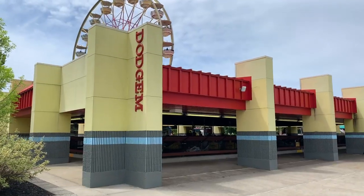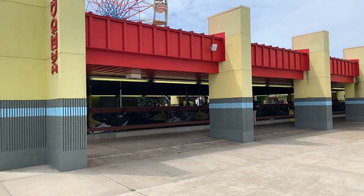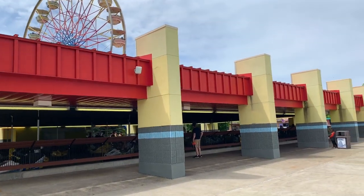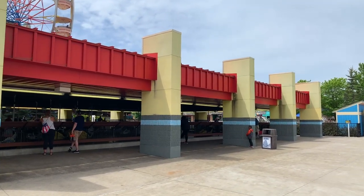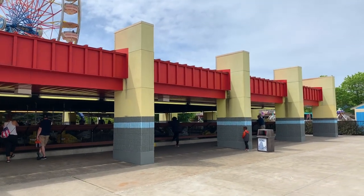Dodgems themed to taxi cabs and police cars. These actually came from Cedar Point — this is where Top Thrill Dragster currently stands. These dodgems came from that spot in the park.